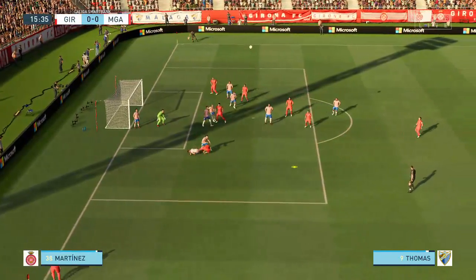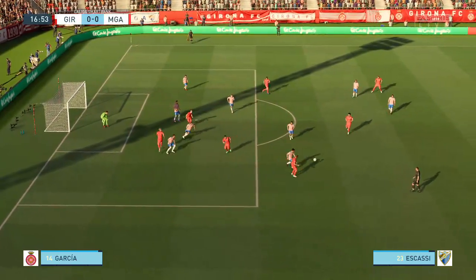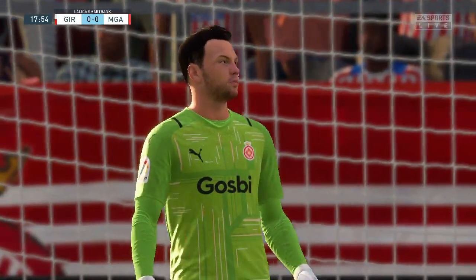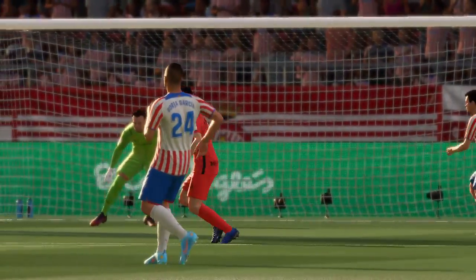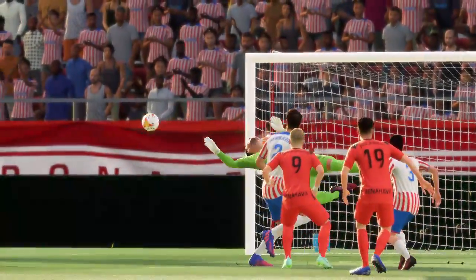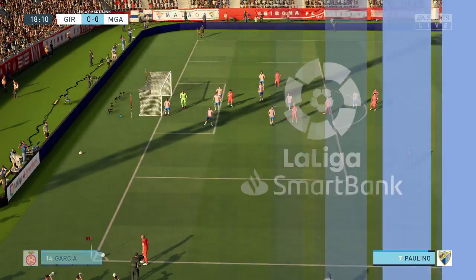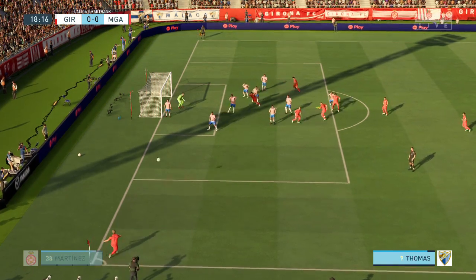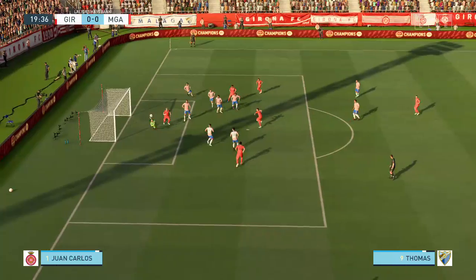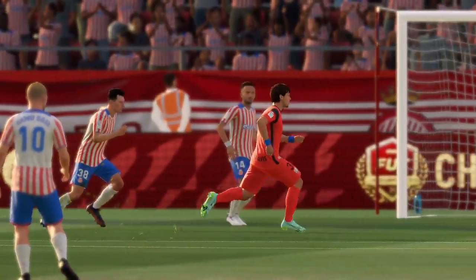Now sending it in. Vigorous defending. And the keeper showing tremendous command. A goalkeeper in great form, and he's just pulled off an absolutely stunning save there. That is brilliant.